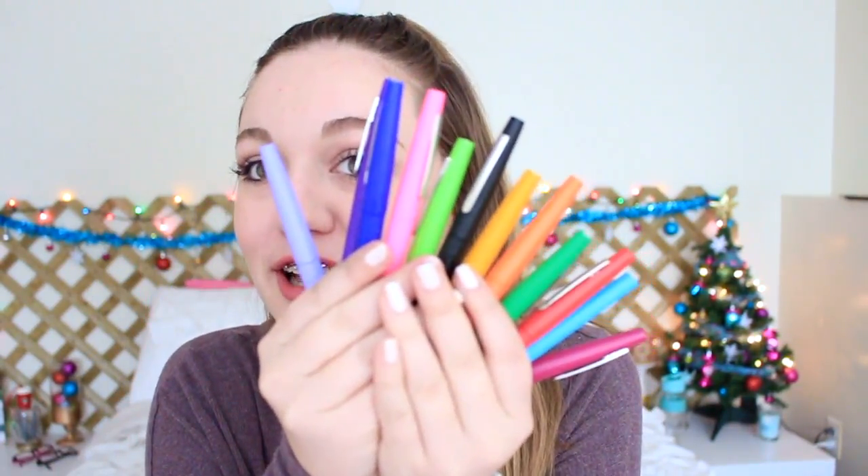You guys are literally gonna laugh so hard — this is one of the presents I am literally most excited for: these pens, these beautiful colorful marker pens as me and my friends call them. I don't actually know the name of them, but look at all the pretty colors. They're amazing — they say they're Paper Mate Flare pens. I'm a planner freak like no other, so I'm very excited to use these and write in my planner. My notes are gonna look so cute.